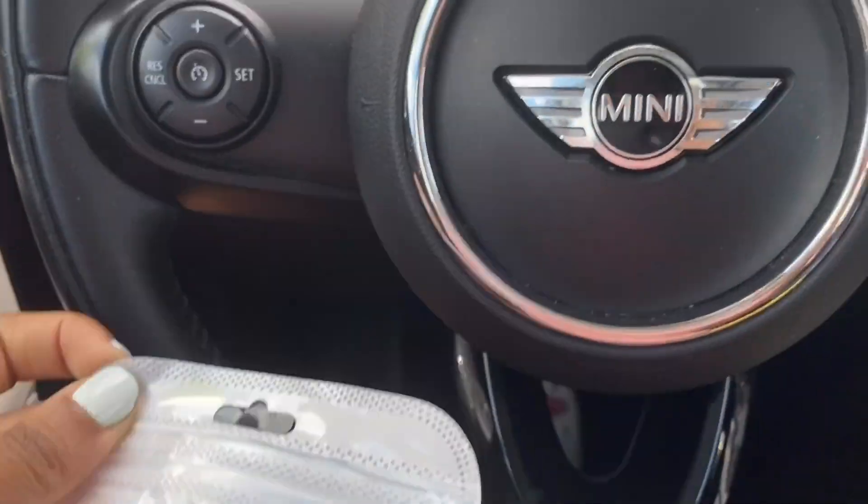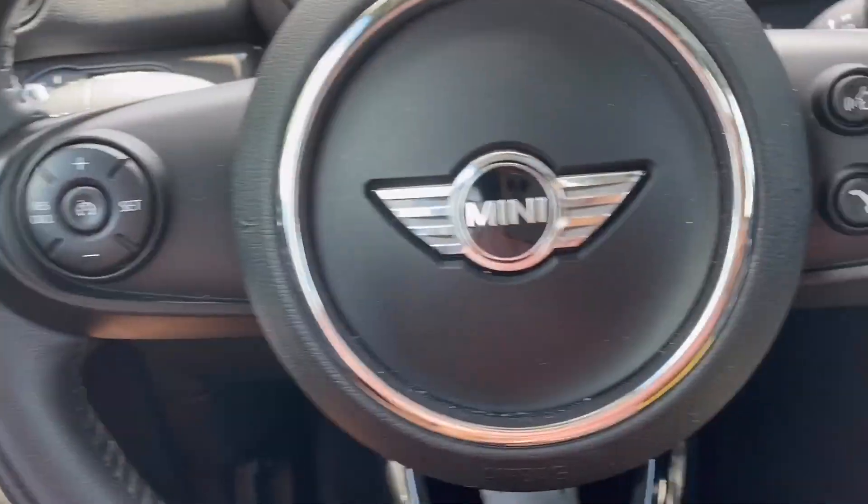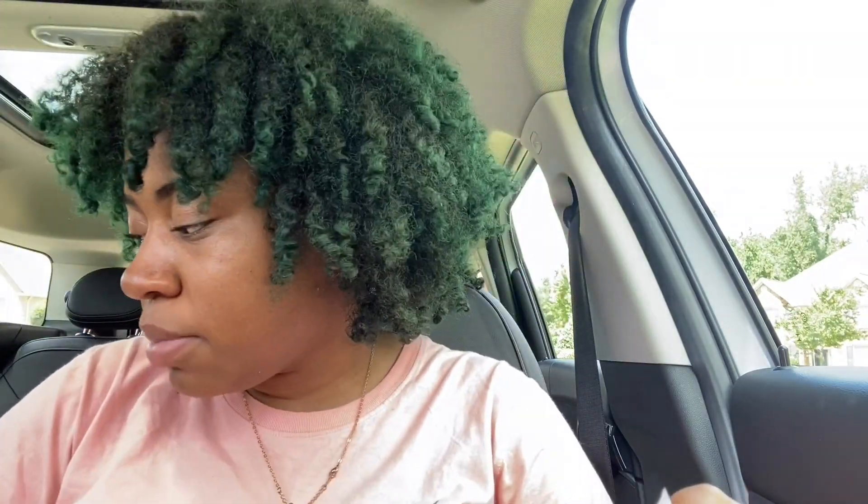It looks like it's gonna be way too big. My steering wheel cover also came with a little sticker for a push-to-start button, but my car doesn't have that — it has a switch. I'm thinking about putting it on the little knob to turn the screen, but I don't know where it went. It might be in my purse.